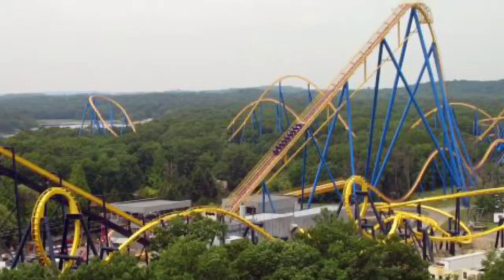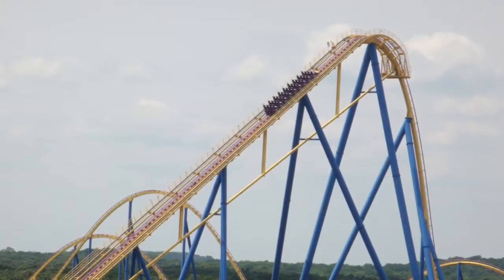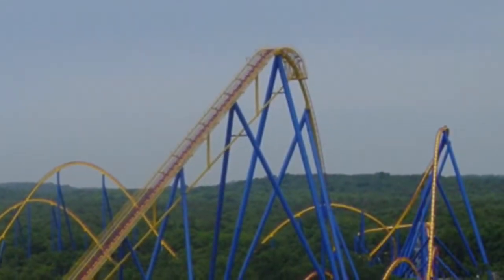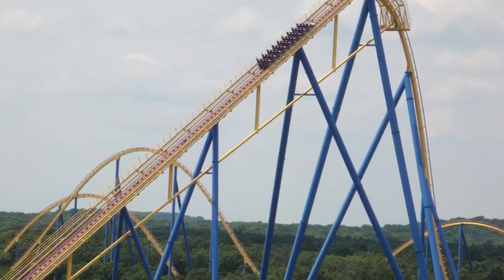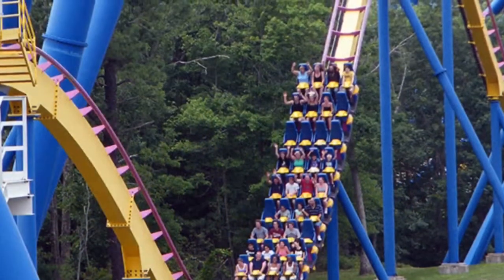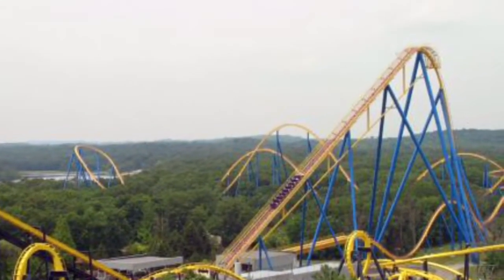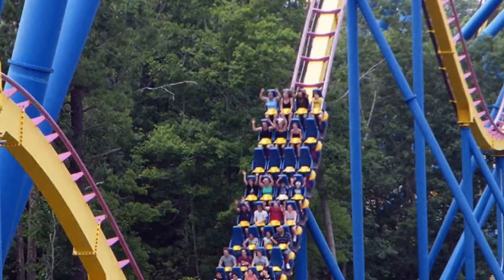Let's get started with Nitro. Nitro is a B&M hyper coaster — it goes up 230 feet. The drop is insane on Nitro. What I love about Nitro is that when you're on it, it feels like you are flying. It has a floor, but it kind of feels like you're on a floorless hyper coaster. I know it doesn't make sense, but when you're on it, it kind of feels like there's no floor — even though there is. That sensation of flight is the coolest part of the ride.